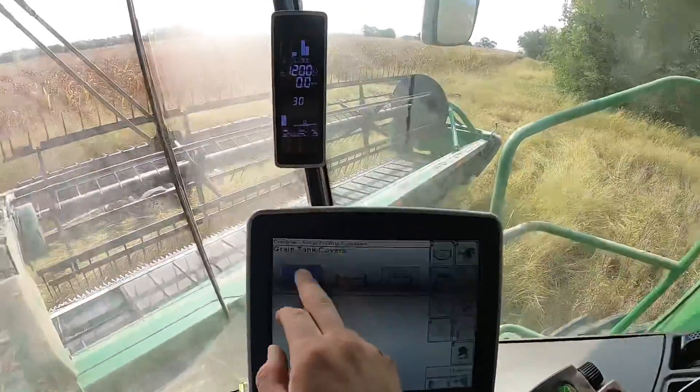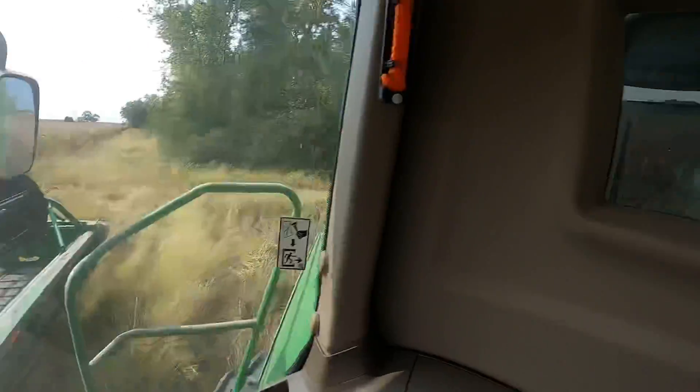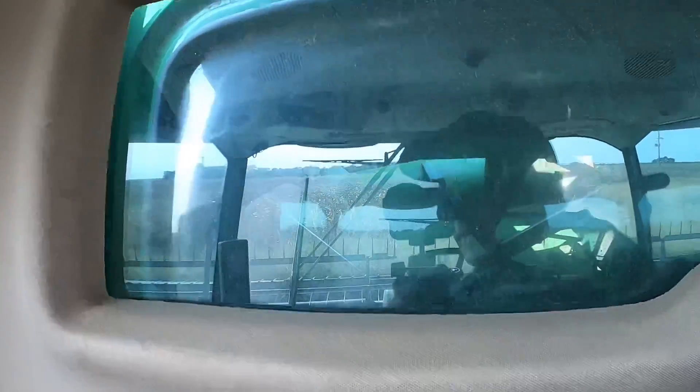We're getting ready to open up the grain tank here. Just kind of tap that button and then it opens up. Or it should. Yeah, there it goes.